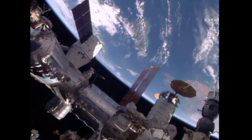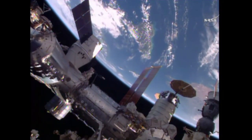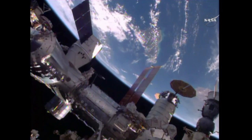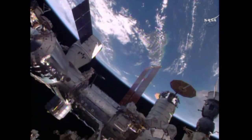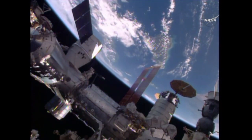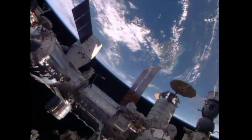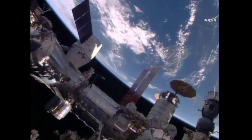And on the right side of your screen, you're looking at those Ultraflex solar arrays on the Orbital ATK Cygnus cargo craft that arrived on March 26th. With Cygnus' arrival, then the arrival of the ISS Progress 63 Russian resupply vehicle eight days ago, and today the Dragon vehicle, some 12 tons of supplies and experiments have been delivered to the International Space Station.